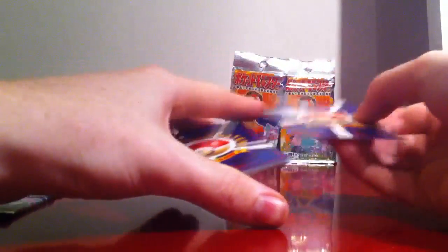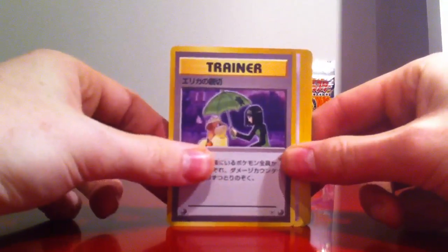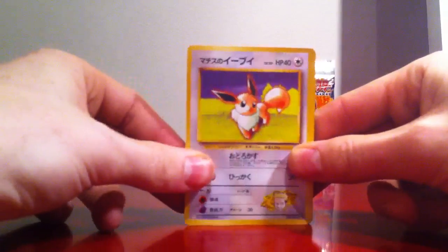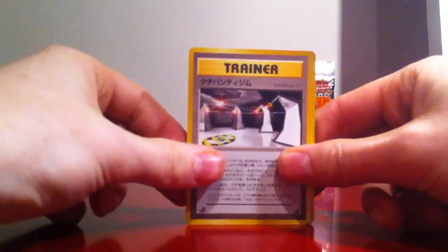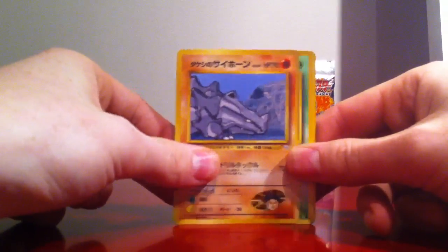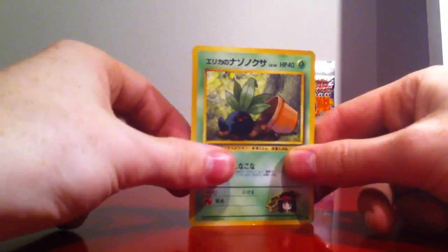I don't know if the holo is in the front, so I will just do it like this. First of all we have a trainer card — I believe it is Erika's Chair or something like that. Then we have Lieutenant Surge's Eevee, a trainer, another trainer, and then we have Brock's Rhydon — or Rhyhorn, maybe it is.